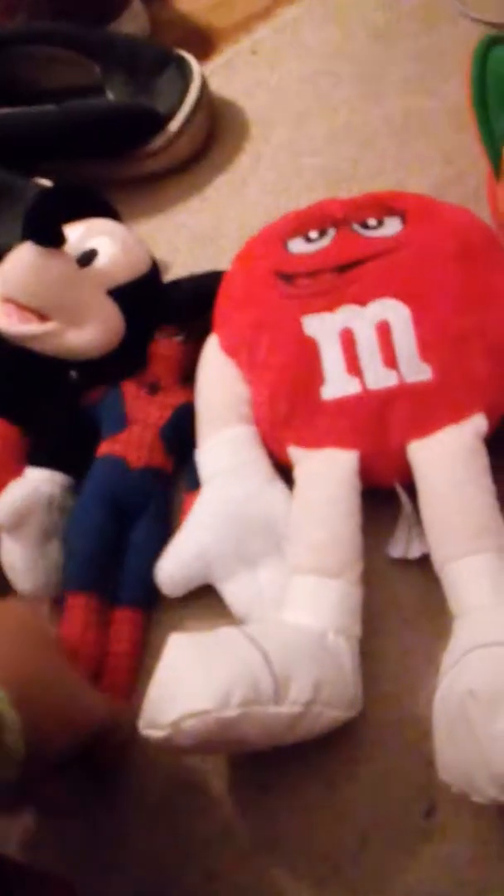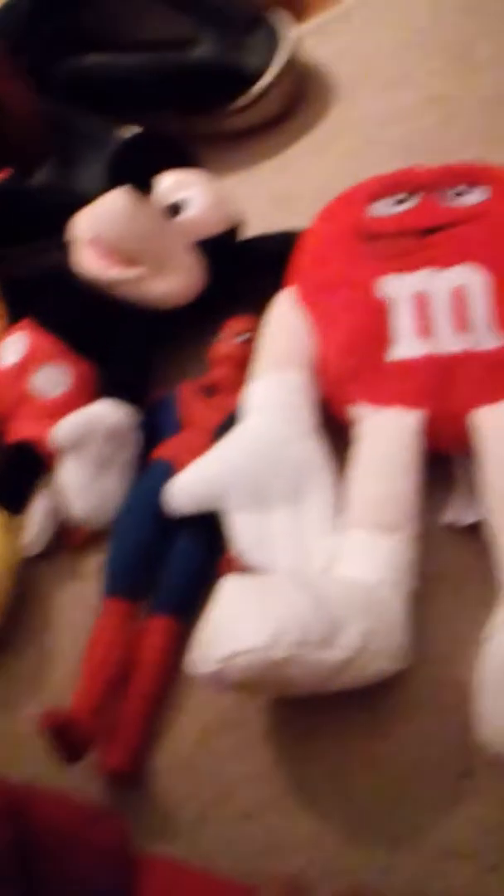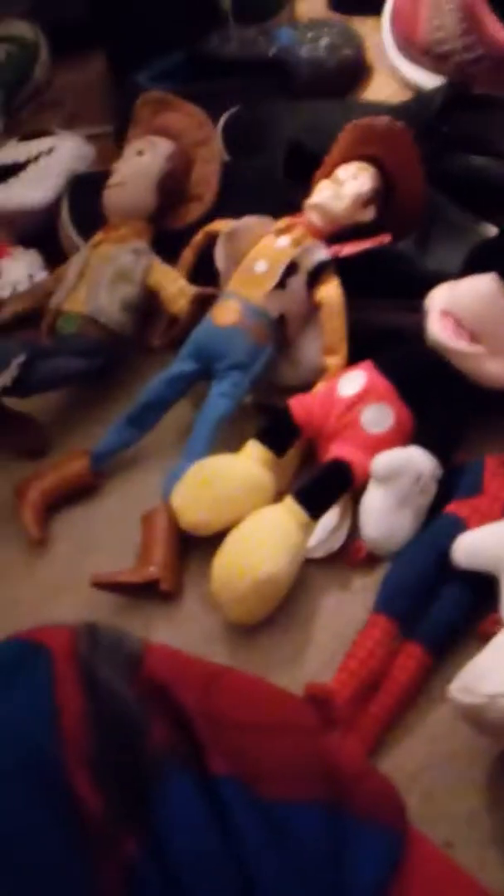That's all my puppets. I got some more in that room. All the puppets. Hit that like button and subscribe. Bye.